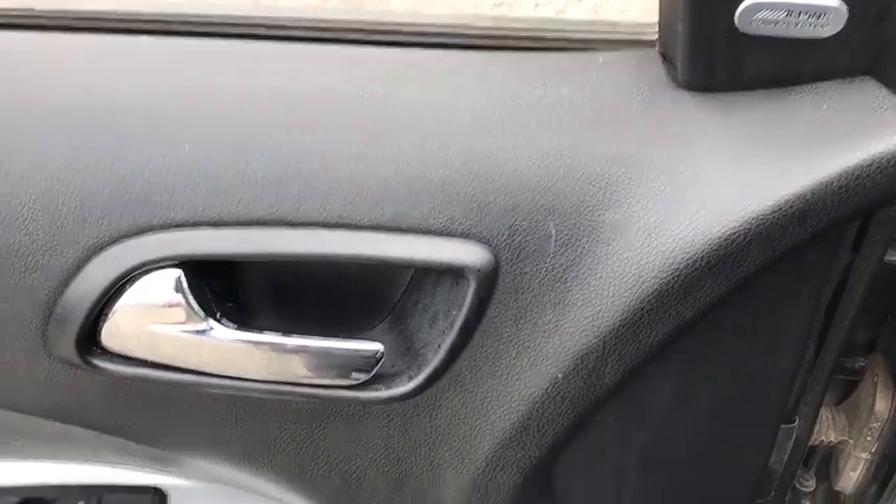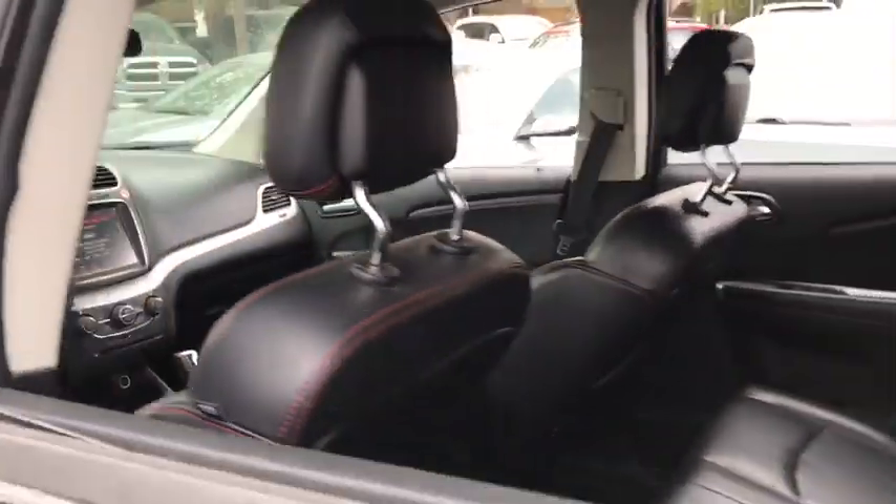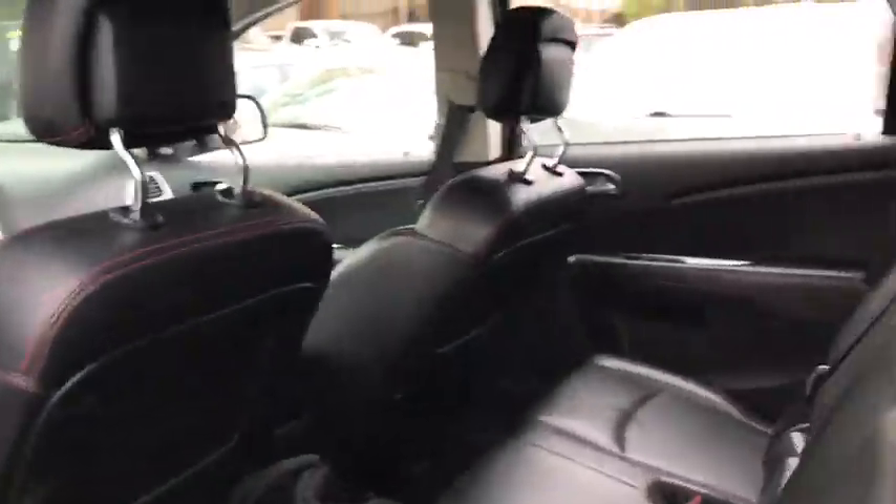Leather-wrapped steering wheel, Bluetooth, adjustable steering wheel, power steering, auto-dimming rear-view mirror, aluminum wheels, cruise control, four-wheel disc brakes, and floor mats.